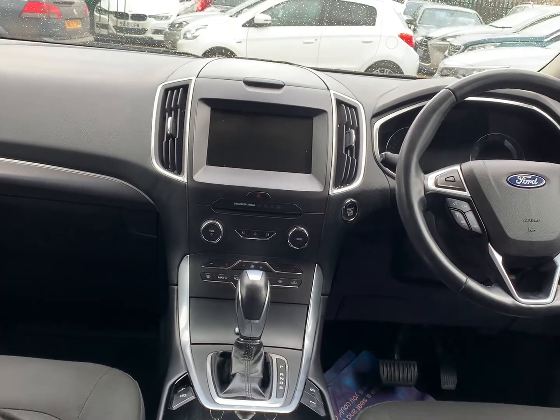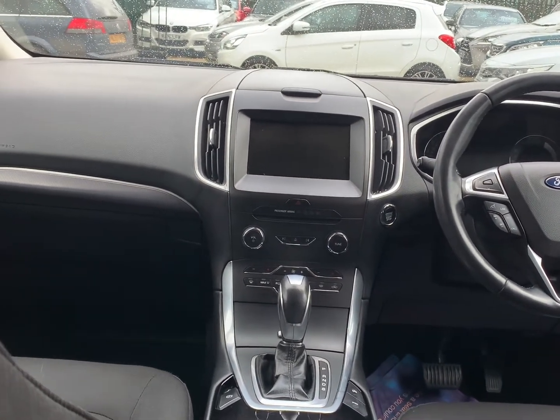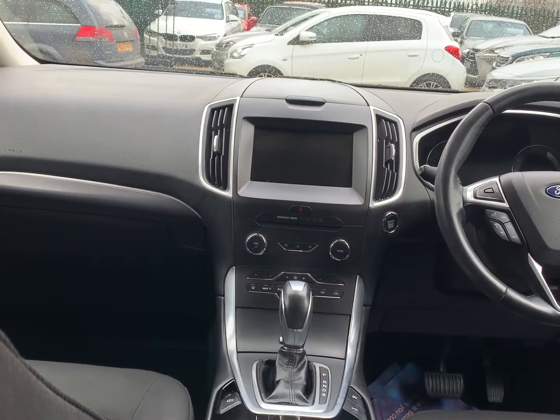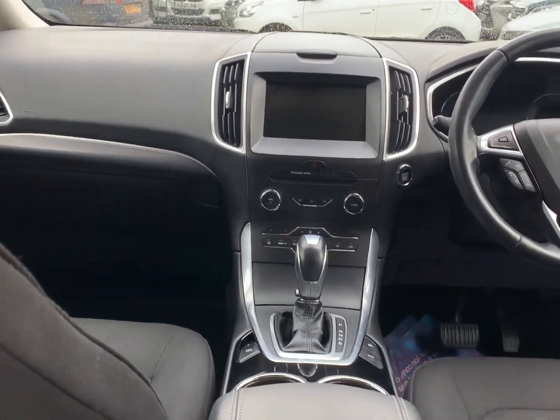It has satellite navigation as well as Apple CarPlay and Android Auto. There is Bluetooth connectivity for phone calls and Bluetooth music streaming, AM/FM radio, DAB radio, a CD player and twin USB inputs.